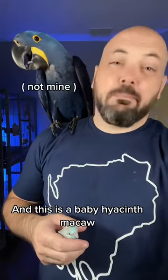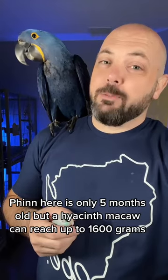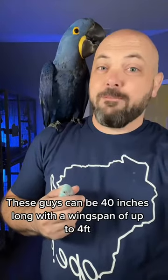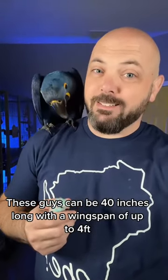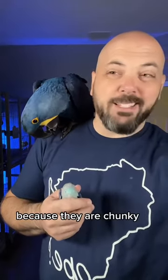And this is a baby hyacinth macaw. Finn here is only five months old, but a hyacinth macaw can reach up to 1600 grams — call it three and a half pounds. These guys can be 40 inches long with a wingspan of up to four feet. Hyacinth macaws are the largest flighted parrot, although the largest parrot technically could go to the kakapo because they are chonky.